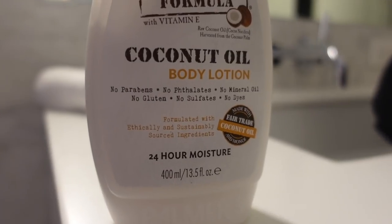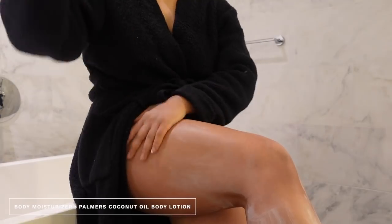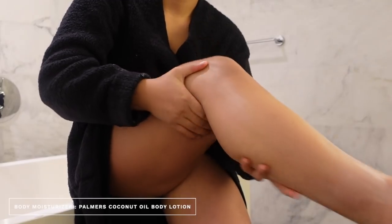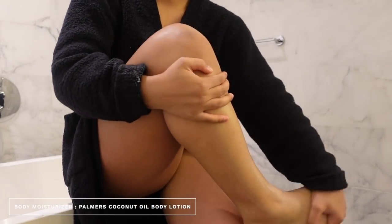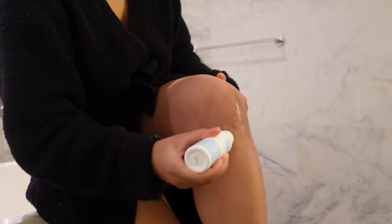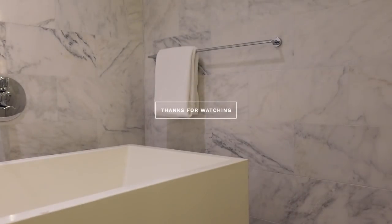Lastly, I go in with my Palmer's coconut oil body lotion and put that all over. I also use the PFB Vanish cream on my knees because my knees were very dark — I was an athlete all through high school — and this has really helped lighten up my knees, as you can see.